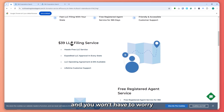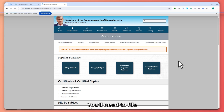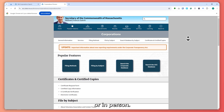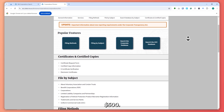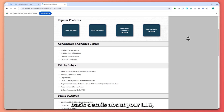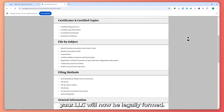Step number three: to make your LLC official, you'll need to file the Certificate of Organization with the Massachusetts Corporations Division. This can be done online, by mail, or in person. Filing online costs $520 while filing by mail or in person costs $500. The Certificate includes basic details about your LLC, such as the name, address, and the names of the members or managers. Once this is done, your LLC will be legally formed.